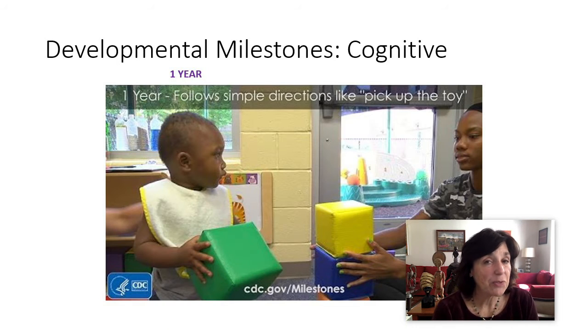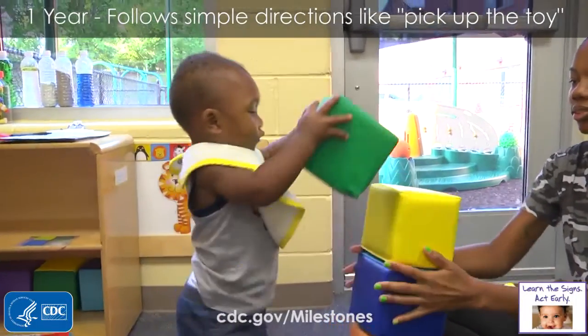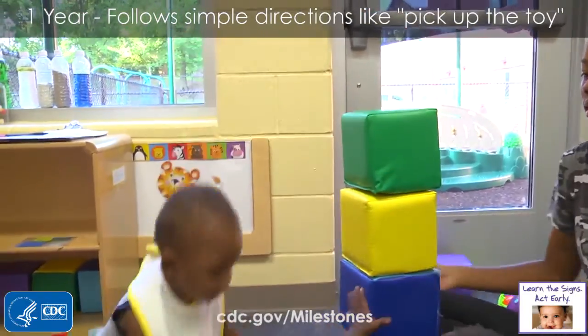They'll follow simple directions like 'pick up the toy,' 'come over here,' 'put that down,' 'put it on top.'